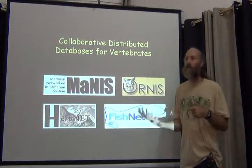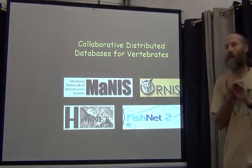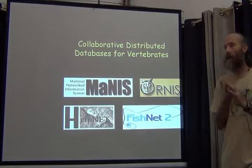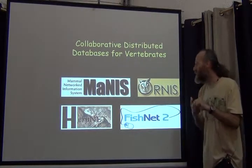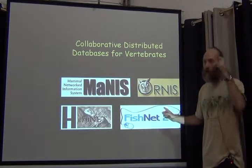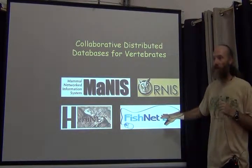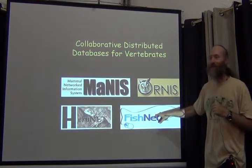It was this project that produced the georeferencing calculator, the guidelines, and ultimately the manuscript that was published. It produced some of the rules by which GEOLocate functions. GEOLocate was developed in conjunction with the Fishnet project.